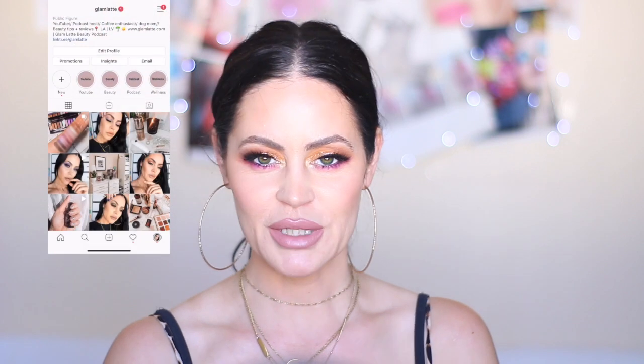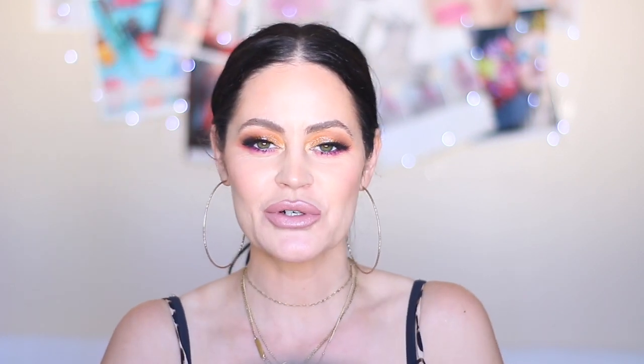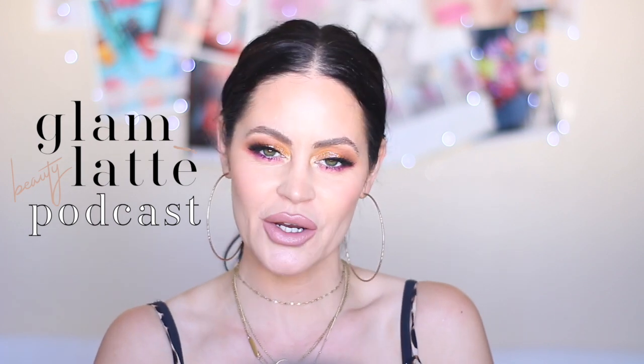I'm going to take some pictures for Instagram and hopefully they come out good — I'll post this look over there for you guys. That is it for today's video. I hope you enjoyed it. If you did, please give it a thumbs up, don't forget to subscribe, and hit the bell so you never miss an upload. You can follow me on social at Glam Latte. The Glam Latte Beauty Podcast is on iTunes, Google Play, Spotify, Stitcher Radio, CastBox, and iHeartRadio. Thank you so much for watching — I love you and I'll see you in my next video!